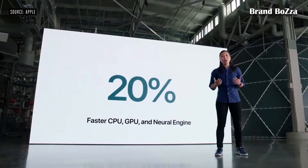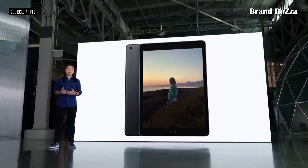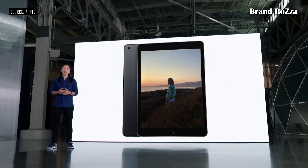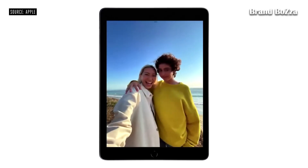A13 Bionic, with 20% faster performance in every aspect of the chip. The upgraded image signal processor in A13 also means the rear camera captures great photos with improved autofocus in low light, and better selfies from the front camera as well.